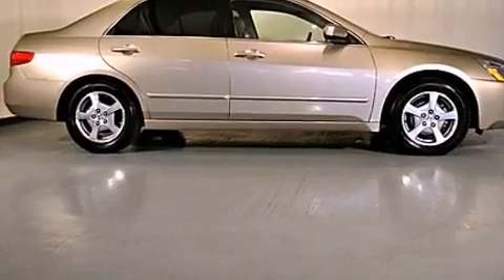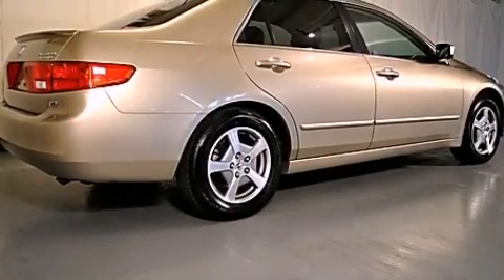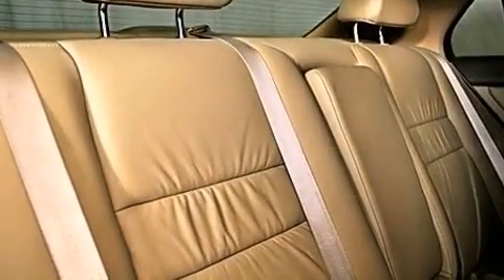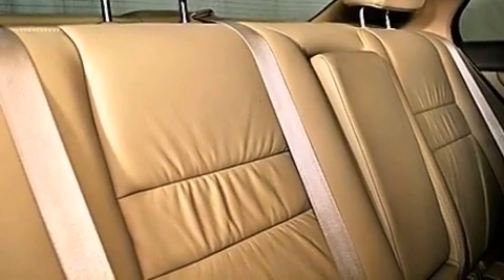All of the following features are included: a navigation system, air conditioning with automatic climate control, cruise control, a CD player, a leather-wrapped steering wheel, a passenger side vanity mirror, and a security system.